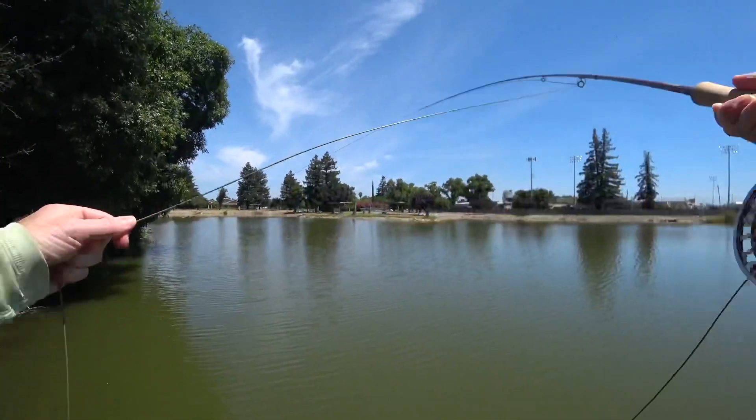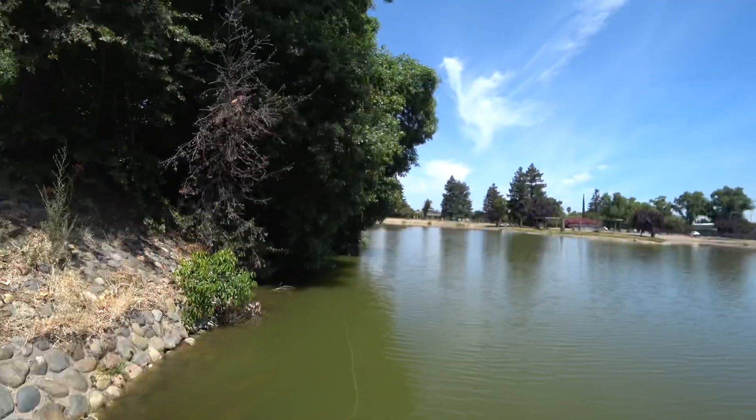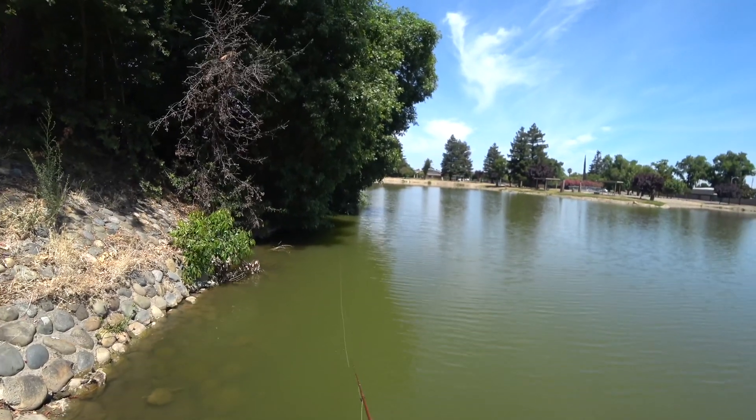Here are some trees hanging over the water making shade — I figured there would be a bass here also. But I had to curve the cast around the tree a bit to get deep back in there. Still no luck somehow.